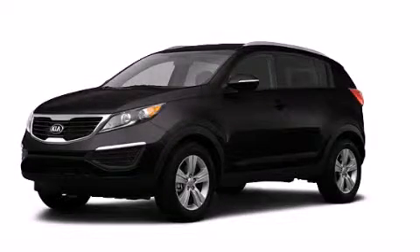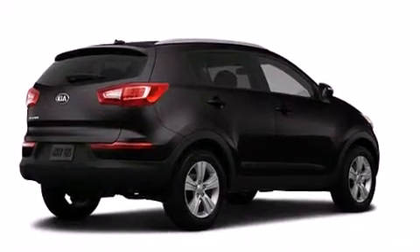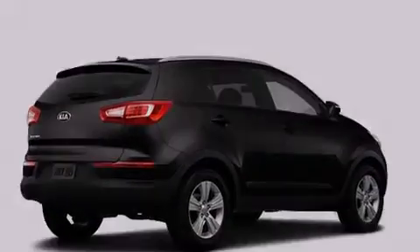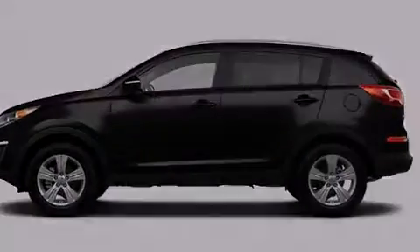This is a brand new 2013 Kia Sportage, a great blend of utility, comfort, and style. It has a 2.4-liter four-cylinder engine, an automatic transmission, and the added safety and control of four-wheel drive.